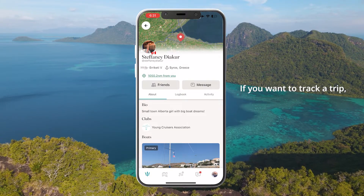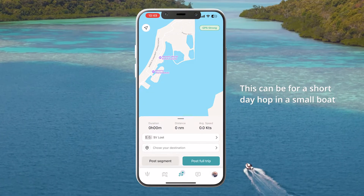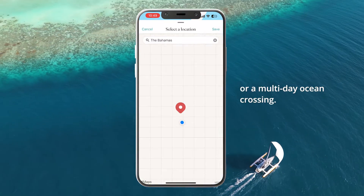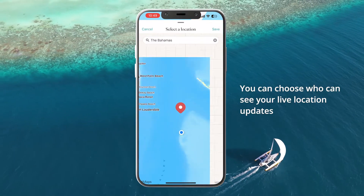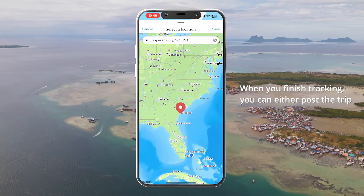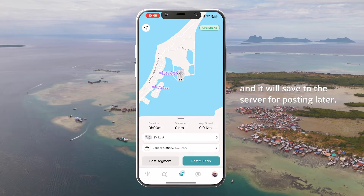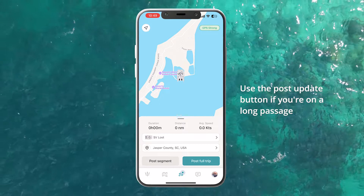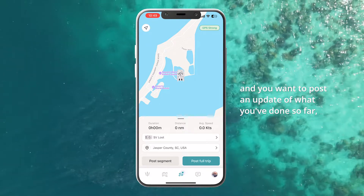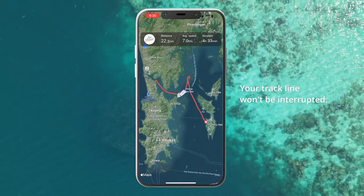If you want to track a trip, just tap the tracking icon at the bottom and press start tracking. This can be for a short day hop in a small boat or a multi-day ocean crossing. You can choose who can see your live location updates and switch between your different boats. When you finish tracking you can either post the trip to the feed, or stop tracking and it will save to the server for posting later. Use the post update button if you're on a long passage and you want to post an update of what you've done so far but not end your tracking — your track line won't be interrupted.